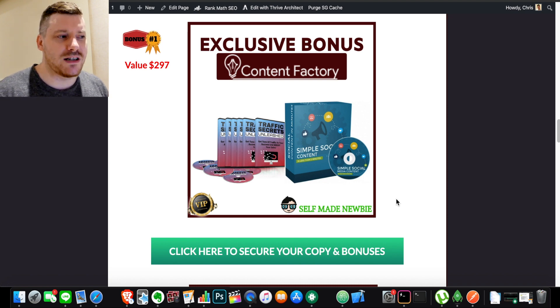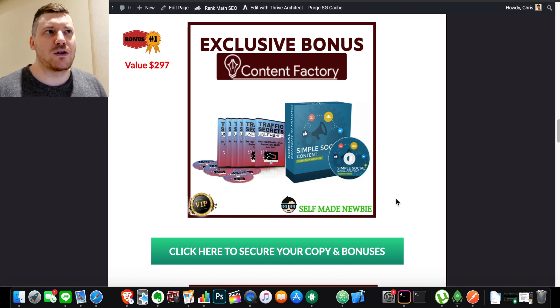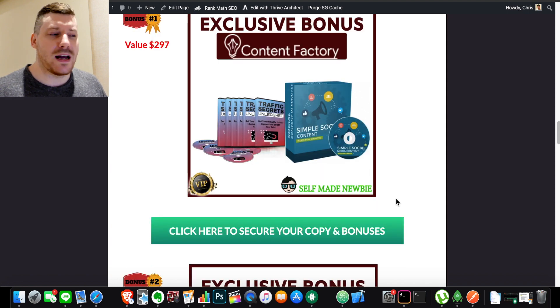The first bonus I've thrown in is Traffic Secrets Unleashed and Simple Social Content. Content Factory is a tool that is going to help you curate and push out content, so you're sorted for content — but how do you use it? What kind of content are you pushing out? What works on Instagram doesn't work on Facebook or Twitter; there's a language and nuance to each platform. Simple Social Content teaches you about those different platforms, and Traffic Secrets Unleashed teaches you how to generate traffic from social media, Reddit, and all kinds of different sources and send them to your offers.